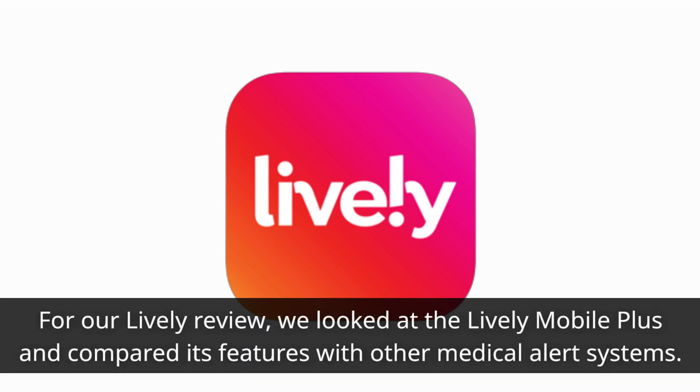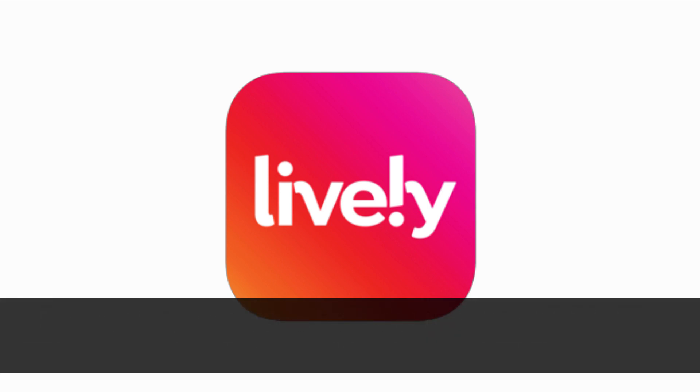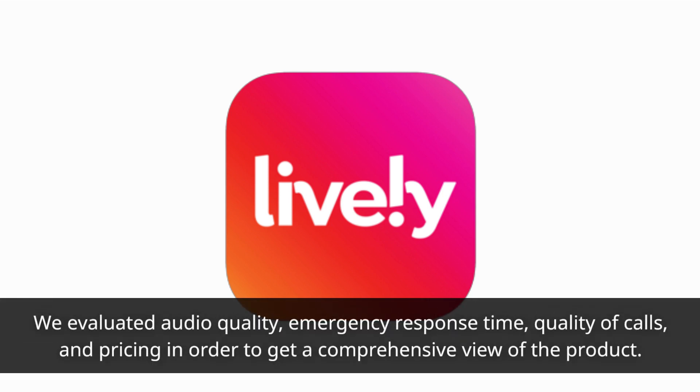Furthermore, their mobile systems generally cost less than an in-home landline system from another provider. As a result of their great performance and quality products, we chose them as the best medical alert company. For our Lively Review, we looked at the Lively Mobile Plus and compared its features with other medical alert systems. We evaluated audio quality, emergency response time, quality of calls, and pricing in order to get a comprehensive view of the product.